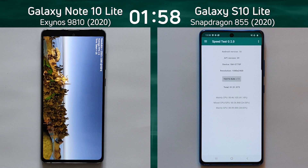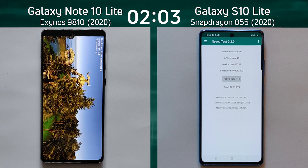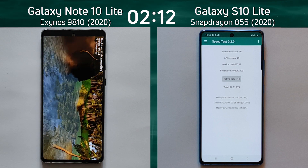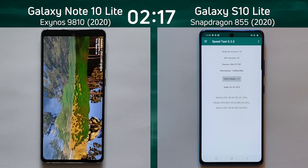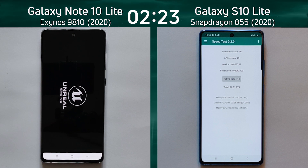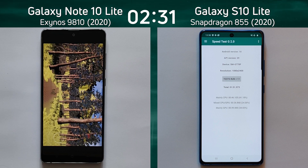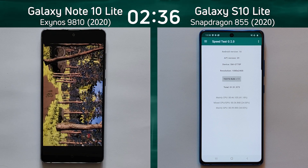Now we're waiting for the Note 10 Lite to finish the same two tests — the Unity test and the Unreal test. Both these tests are designed to use the two most popular platforms for writing 3D games on Android today, giving us a full idea of how these phones handle 3D games. We've already seen the Galaxy S10 Lite finish the whole test run in one minute 51.9.